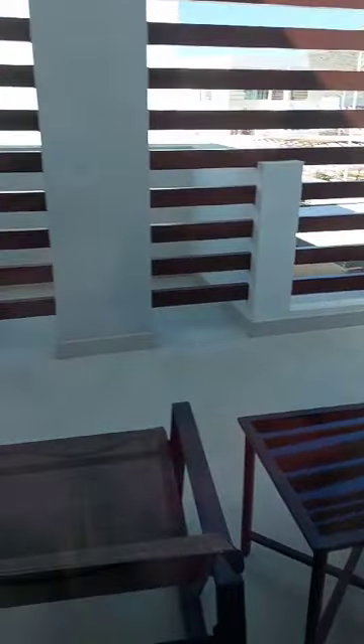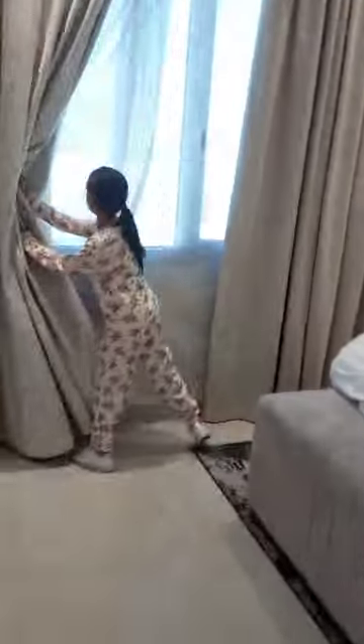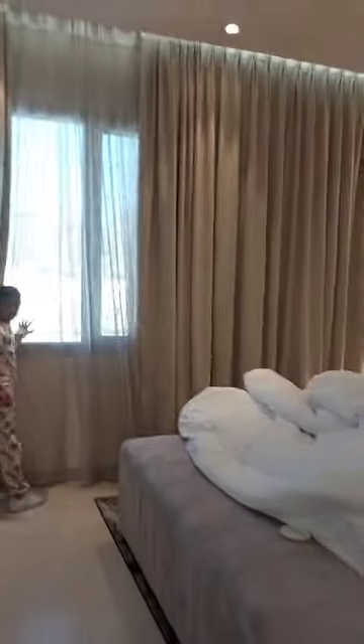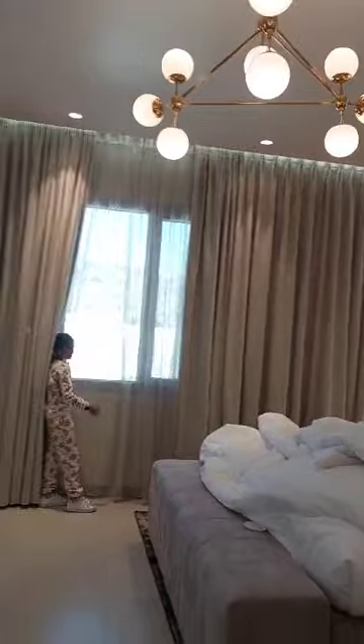We even have a balcony, but I don't know how to open it. And here is the window. Off outside. Bye.